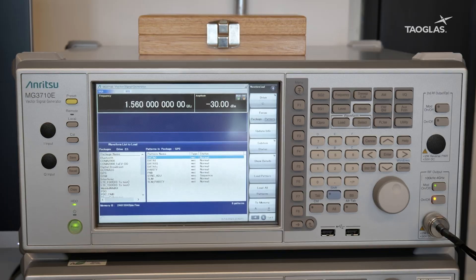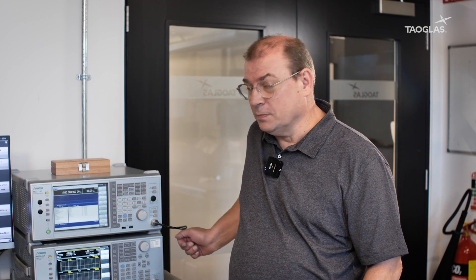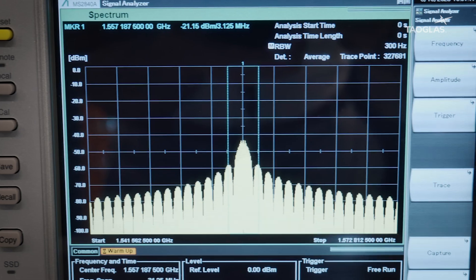Today we've got two boxes with us: the MG3710E Vector Signal Generator. This allows us to create and generate signals through our device under test and capture them on the MS2848 signal spectrum analyzer. We can then generate those signals back through the signal generator through your device under test to see how they behave.